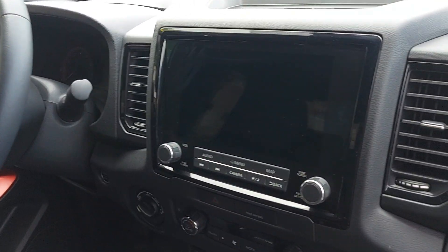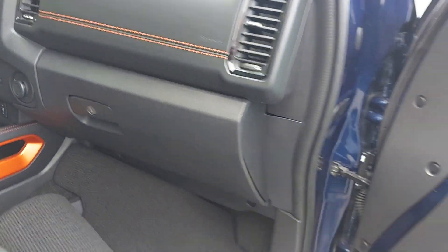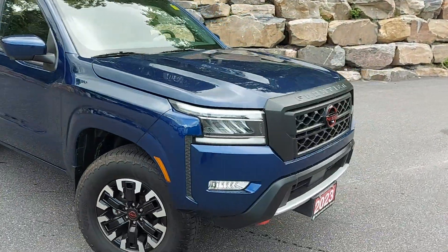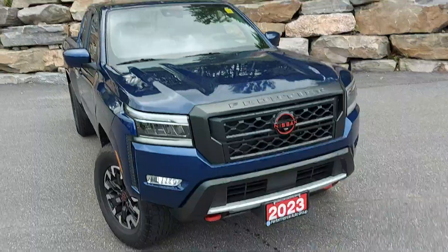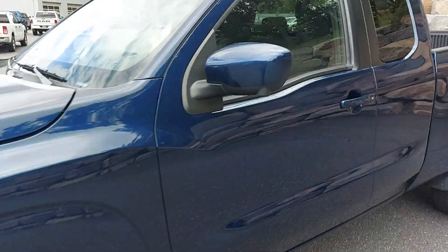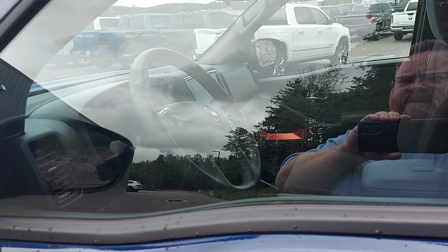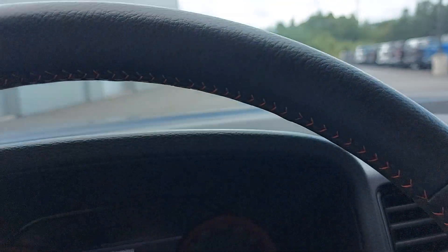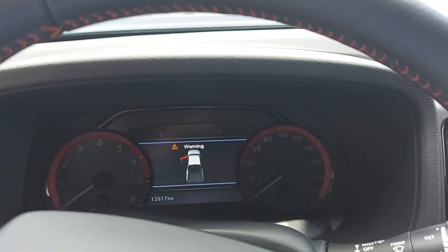Nice looking dash. Walking around to the driver's side — it does have proximity entry, so you put your hand in the handle to unlock. Push start: put on the brake and push the start button.